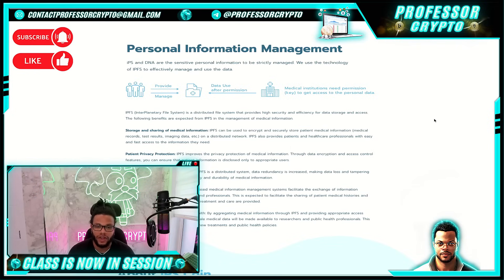Seamless information exchange based on medical management systems facilitates the exchange of information between different medical institutions and professionals, expected to facilitate sharing of patient medical histories and test results to ensure appropriate treatment and care is provided. Contribution to research and public health: by aggregating medical information through IPFS and providing appropriate access control and privacy protection, large scale medical data will be made available to researchers and public health professionals, potentially contributing to the development of new treatments and public health policy.